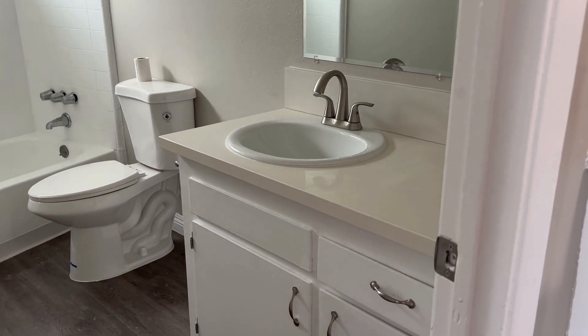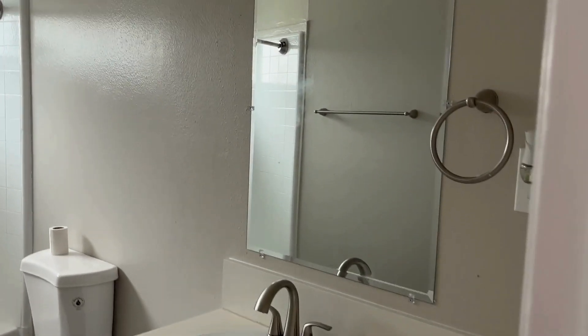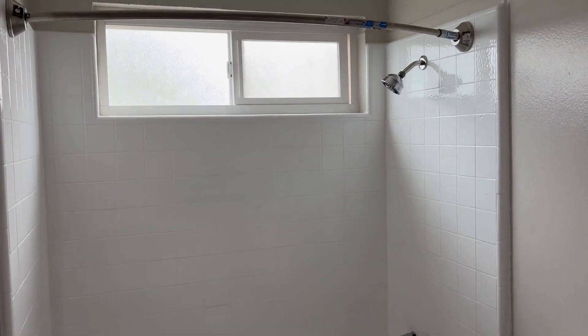Coming into the bathroom — you can see we kept the vanity. We just sanded and painted that. We put a new top on, new sink, new mirror, new light. We put a new toilet in. We reglazed the bathtub and put a new shower right in, and the surround, so it looks brand new.